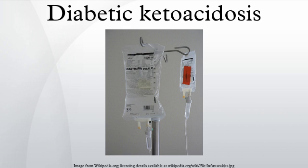Signs and symptoms: The symptoms of an episode of diabetic ketoacidosis usually evolve over a period of about 24 hours. Predominant symptoms are nausea and vomiting, pronounced thirst, excessive urine production, and abdominal pain that may be severe. Those who measure their glucose levels themselves may notice hyperglycemia. In severe DKA, breathing becomes labored and of a deep, gasping character. The abdomen may be tender to the point that an acute abdomen may be suspected, such as acute pancreatitis, appendicitis, or gastrointestinal perforation.